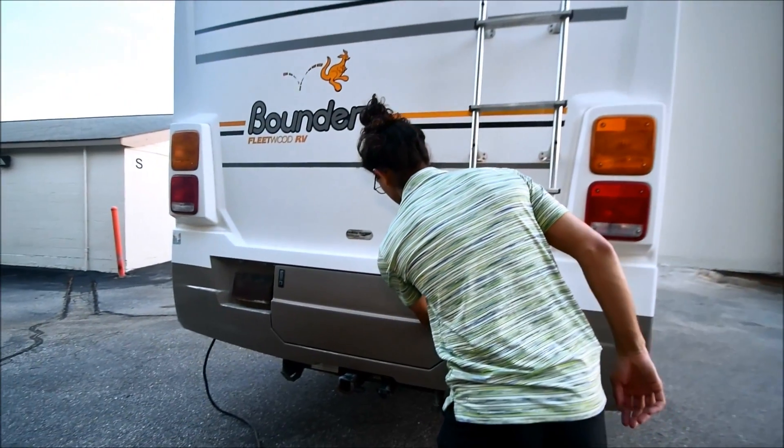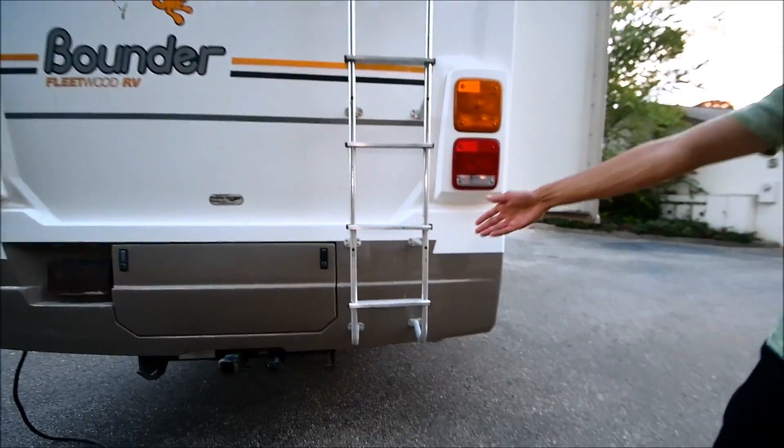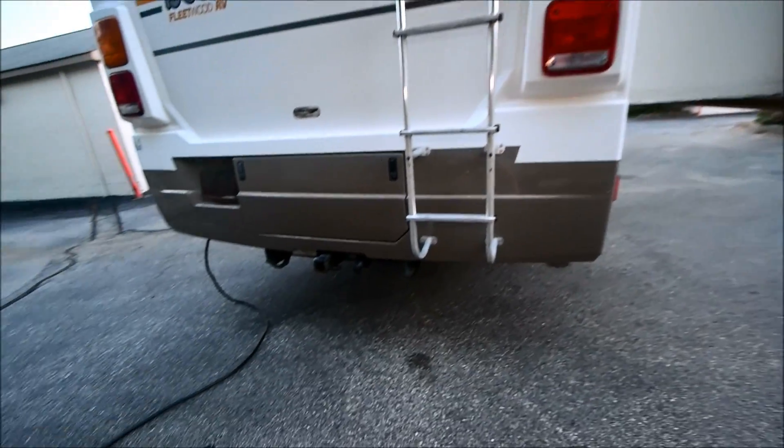I don't have the keys with me. This is a spare tire in here. Now this coach has a good tow hitch and it's got a 5,000 pound towing capacity.